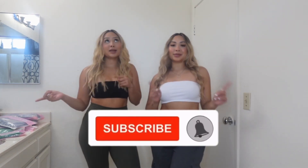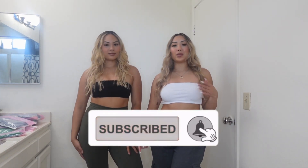Hey guys! Welcome back to our channel! And if you're new here, don't forget to like, comment and subscribe so you can get updates when we post our new videos. And if you already subscribed, welcome back!